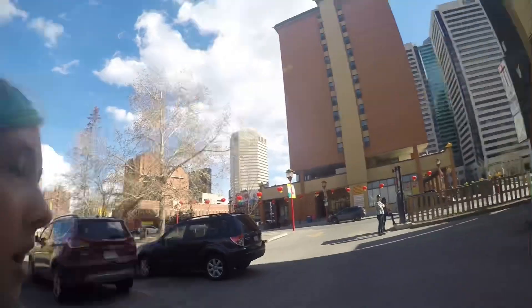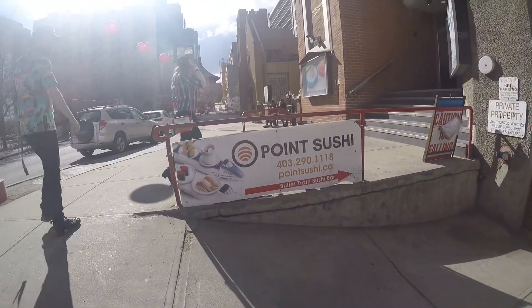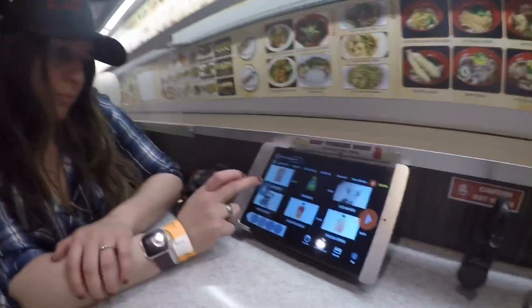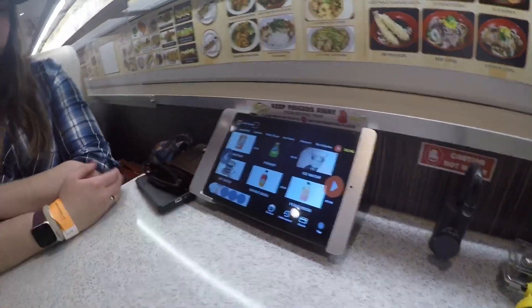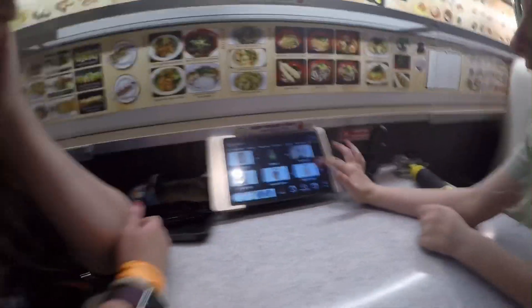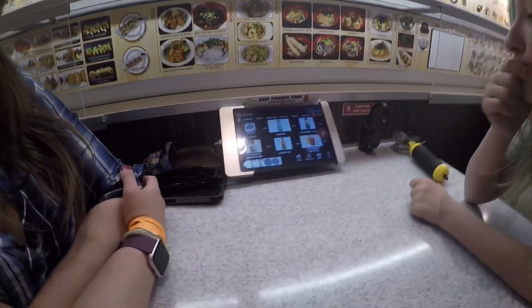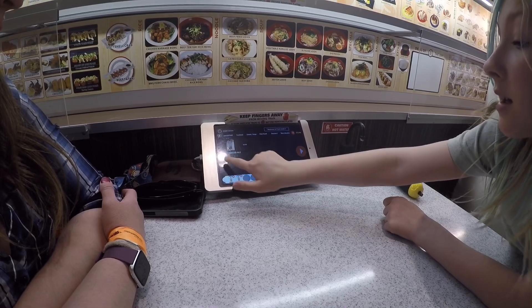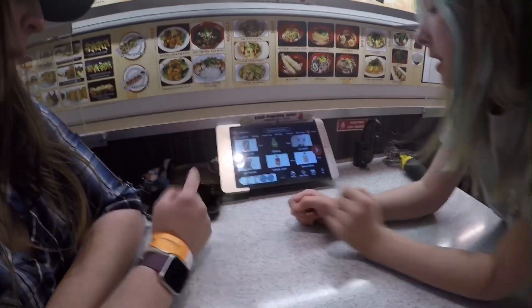So how Bullet Train Sushi usually works is there's a screen with all of your food choices and all of your drink choices. You pick what you want — I'm gonna pick something — and you can scroll back and forward through the options.